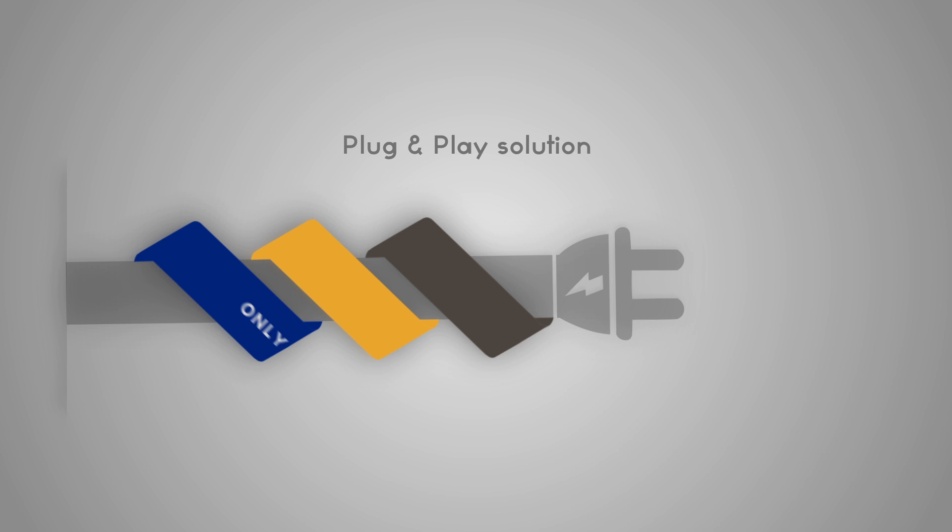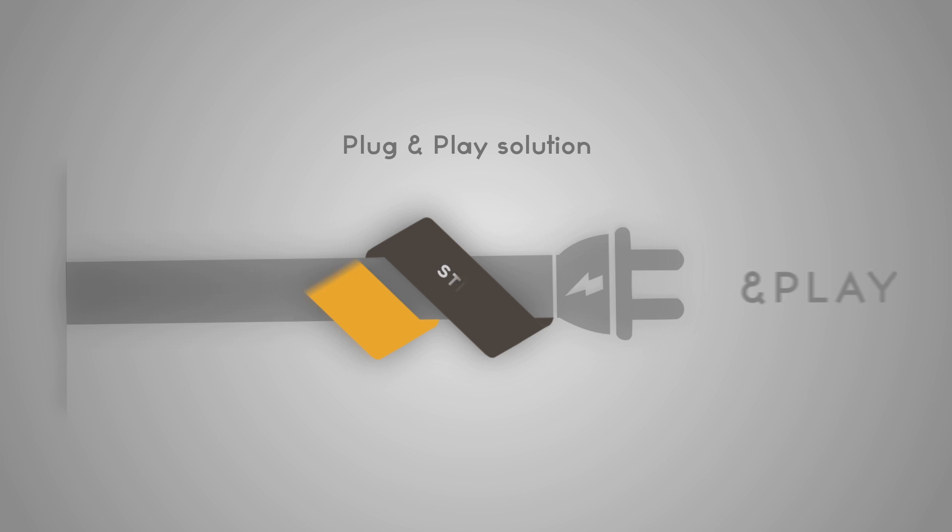N-Control is the only plug-and-play solution in the market. Through a comprehensive and easy three-step process, the user will completely configure the system and will have it ready for installation within minutes.